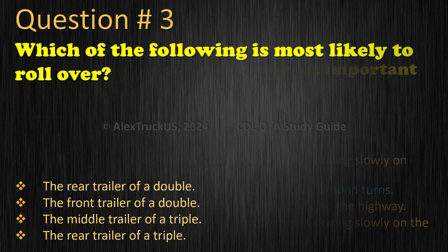Question 3: Which of the following is most likely to rollover? The rear trailer of a double. The front trailer of a double. The middle trailer of a triple. The rear trailer of a triple. The correct answer is: The rear trailer of a triple.